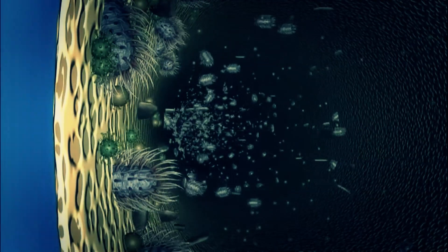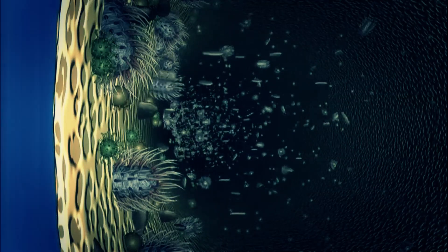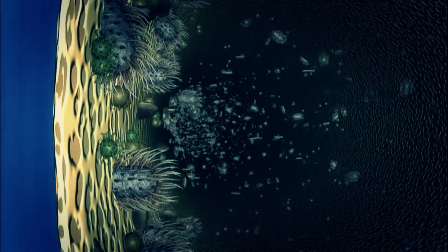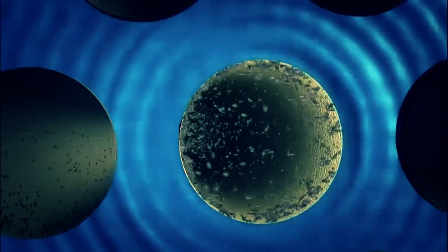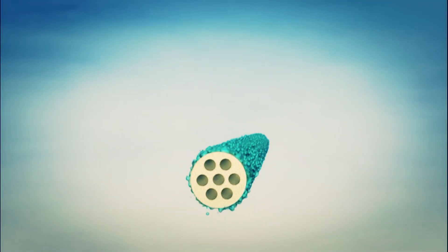Ultrafiltration uses a very fine, carefully designed pore structure, which provides truly extraordinary filtrate quality. Pressure is applied to push the water through a membrane with pores 3,000 times smaller than the diameter of a human hair.